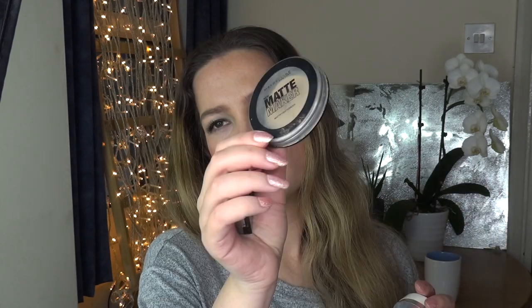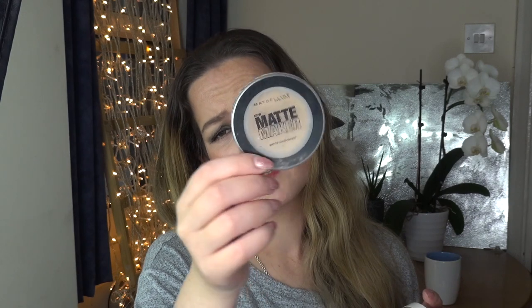I managed to use up three powders. Two were in my project pan — one is the Maybelline Matte Maker, which initially had 16 grams. Then I used up an almost-new Clinique Redness Solutions powder, which I didn't like, so I'm glad it's gone. And I also finished a little two-gram powder by Makeup Obsession towards the end of the year. I won't be repurchasing any of those products.